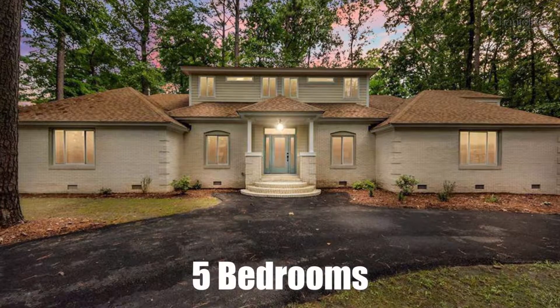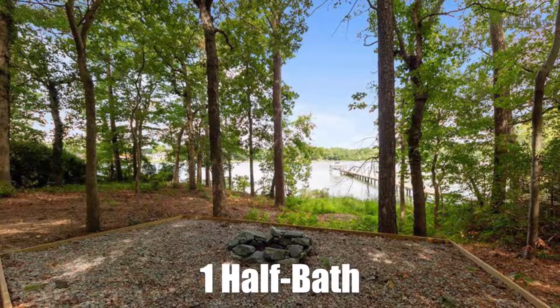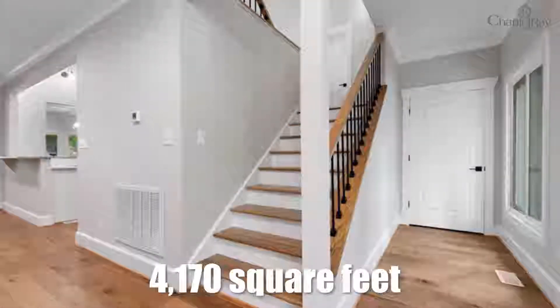Hey guys, it's John McLaren with Chantel Ray Real Estate bringing you another fantastic luxury property. This one is 3900 Coverdale Circle. It's a waterfront property, completely renovated top to bottom, and we can't wait to show you guys around. Come on in.